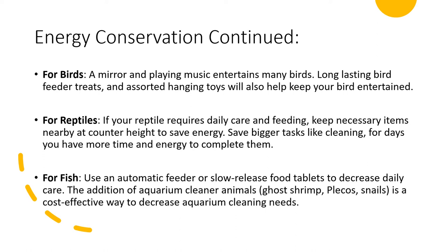For energy conservation if you have a reptile that requires daily care and feeding, keep any necessary cleaning or food items at counter height or somewhere easy to reach. You can save larger tasks like cleaning their tanks for days when you have more time and energy, and maintain a routine so you know what you have to do that day. If you have a fish, you can use an automatic feeder, which is really helpful especially if you have difficulty with fine motor pinching since their food is very small. There are also slow-release food tablets and aquarium cleaner animals you can place in the tank to decrease the amount of cleaning required.